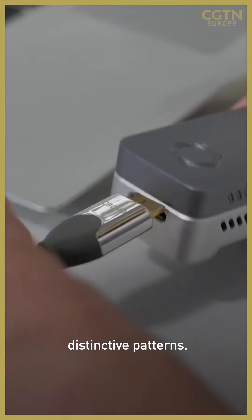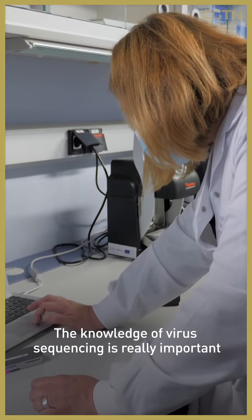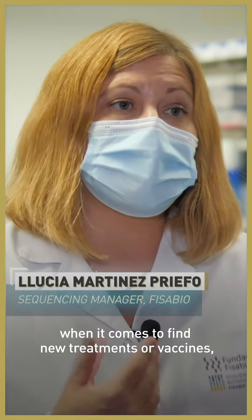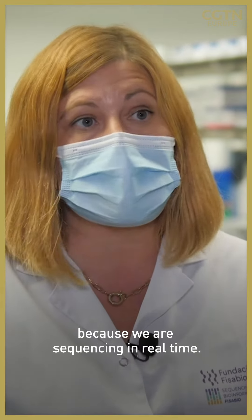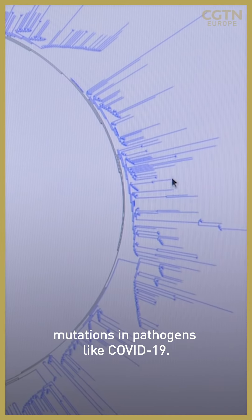The knowledge about the sequencing of the virus, although it is important in an initial phase, really shows its importance in future treatments or vaccines — because that's where we can really determine outcomes practically in real time. Real-time sequencing does require huge investment, but it also allows scientists to keep pace with the rapidly changing mutations in pathogens like Covid-19.